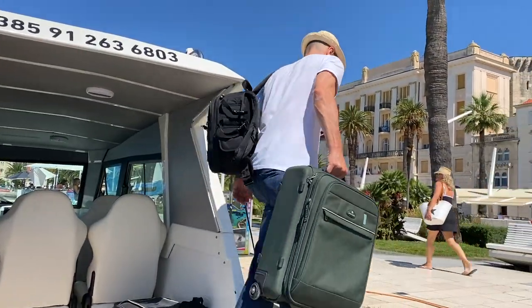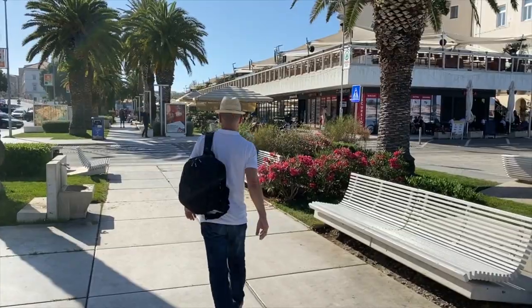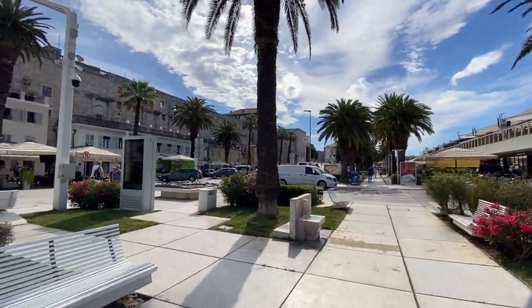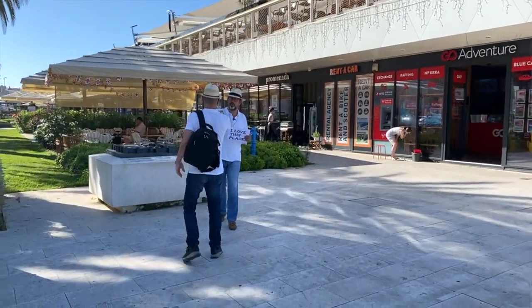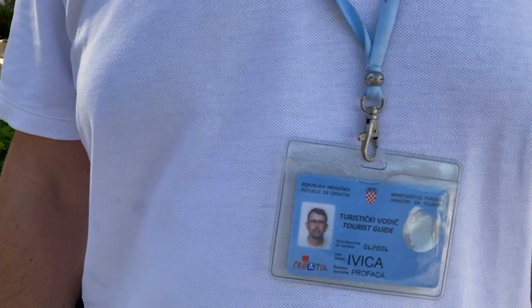My sea taxi dropped me off right at the seafront facing the city center, a minute's walk from the spot where I was meeting my guide. The guide was there and, to my surprise, we completely matched each other's outfit item by item. His name is Ivica — pronounced the same as 'pizza,' because the 'ca' is pronounced in Croatian like 'za' in pizza.